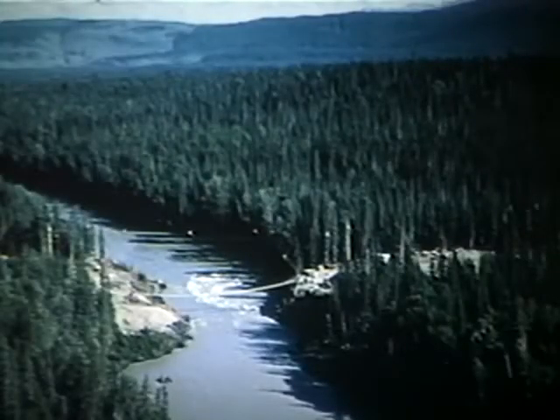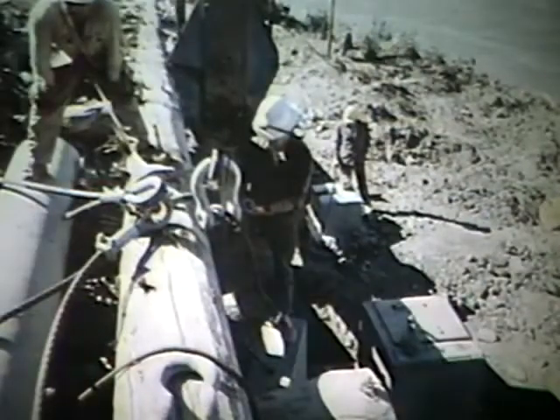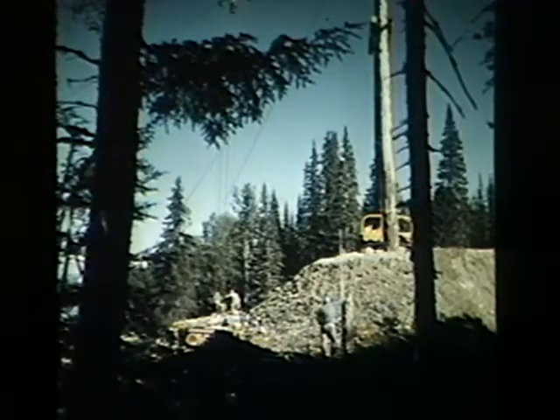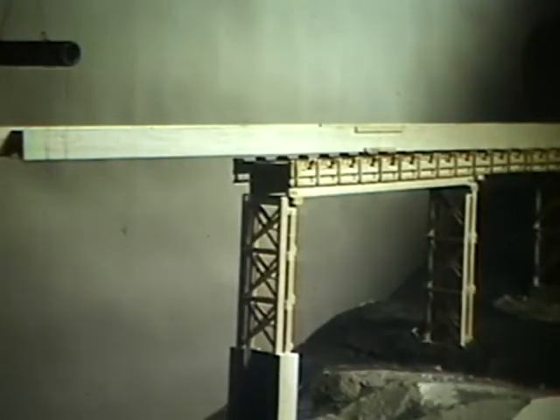The whole system — A-frames, cables, carriage, and winch — was in effect nothing more than a gigantic tool to be used in the bridge construction, and then removed when the job was completed. Apart from the carriage itself, the skyline was fitted with a yoke and a spreader bar of such a length as to be capable of picking up both sides of each fan section simultaneously.